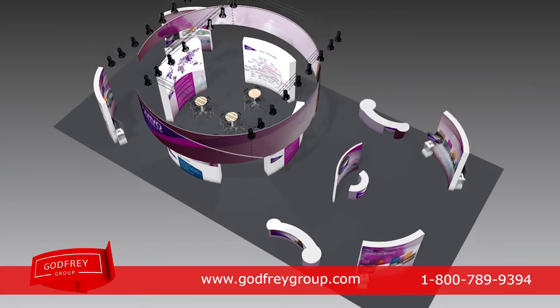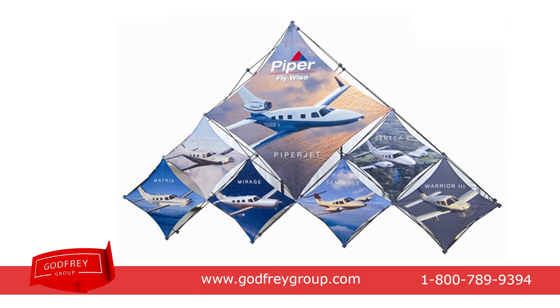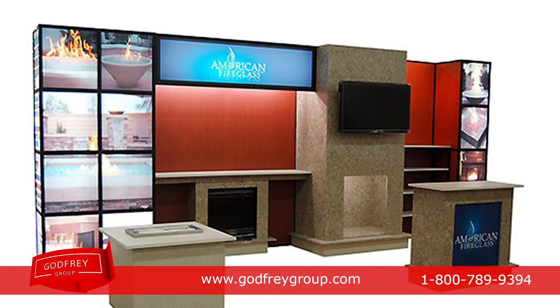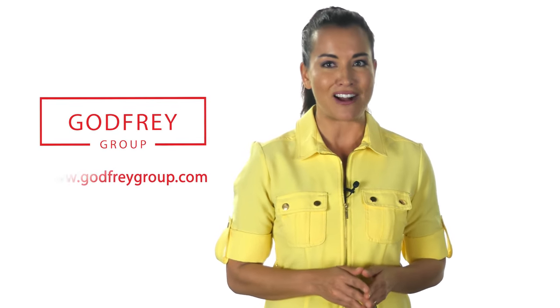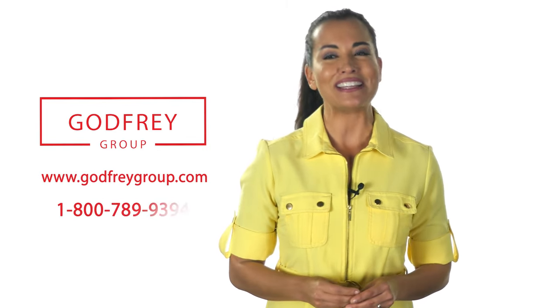For custom exhibits, we offer free 3D conceptual design renderings featuring your graphics and branding. Brand your business and add energy to your events with a custom eye-catching trade show booth. For more information about trade show displays, please visit godfreygroup.com or call us toll-free 800-789-9394.